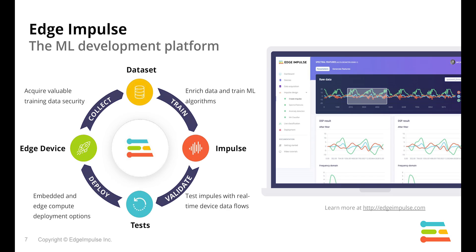Edge Impulse provides the embedded machine learning development platform in the cloud. We're enabling developers and engineers to gather sensor data from their products and environments, turn that into useful datasets, and use those datasets with machine learning algorithms and signal processing. We then do testing and validation of the algorithms and deploy highly optimized algorithms right down to the embedded device.